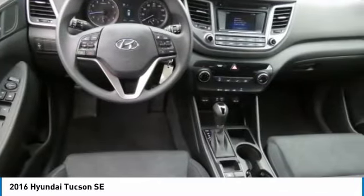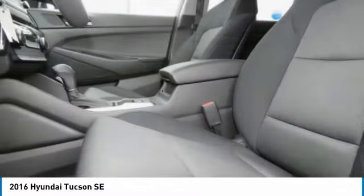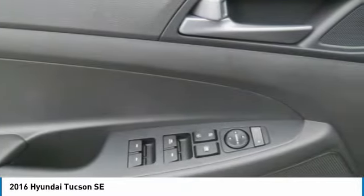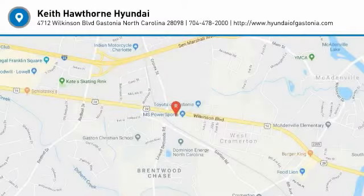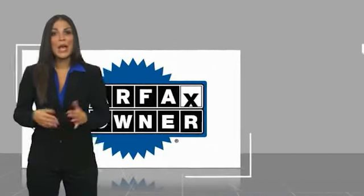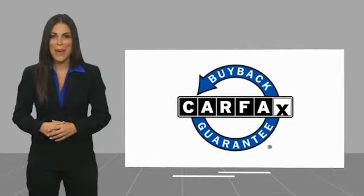Wouldn't you look great in this vehicle? Stop in today and see for yourself. This is a one owner vehicle with a Carfax vehicle history report. Be sure to find a complimentary copy of this report online or contact the dealership. This vehicle qualifies for the Carfax buyback guarantee.